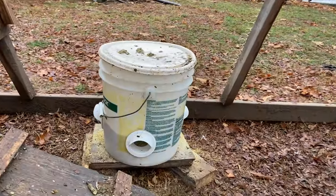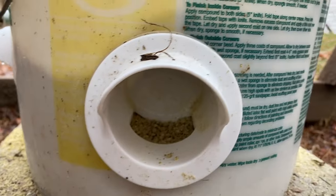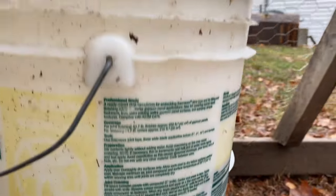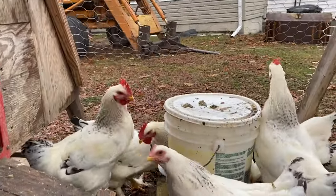You can take a five-gallon bucket and use chicken feeders designed so you make a hole in the bucket and screw on an access entry where the chicken sticks its head in to get grain. The grain stays dry, which matters because feed waste is an issue and feed isn't cheap. If feed gets wet and soggy they don't eat it anymore — they like it dry and crunchy.